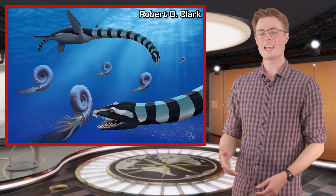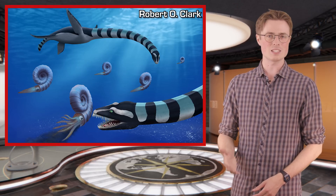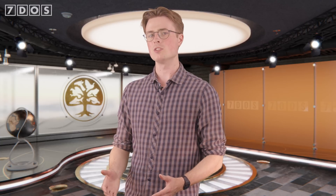Hello and welcome to 7 Days of Science, your weekly source for the latest science news. In the headlines this week: a new relative of Anomalocaris has been discovered in the Burgess Shale of Canada, a new species of Canadian Elasmosaur has just been named, and more evidence for the role of epigenetics in the process of evolution has been documented, and much more.